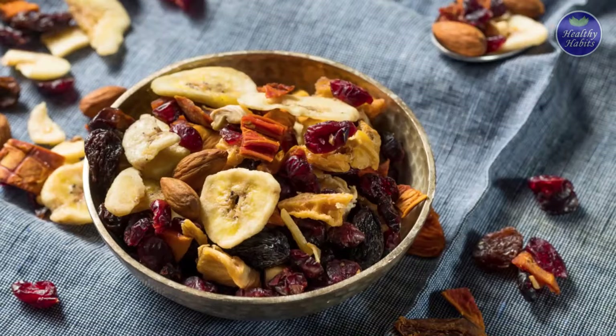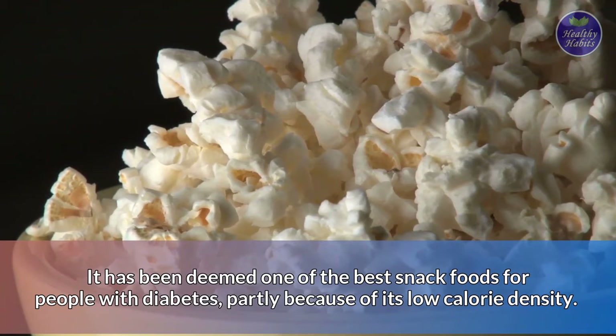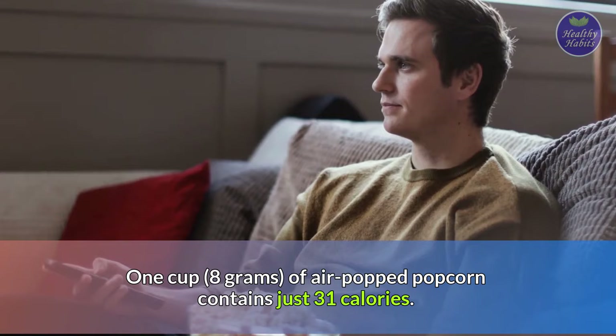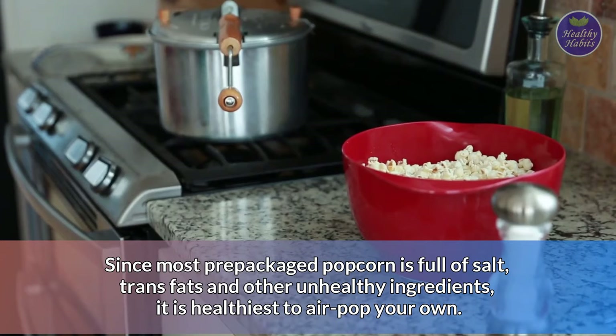Number 12: Popcorn. Popcorn is a very popular and healthy whole grain snack food. It has been deemed one of the best snack foods for people with diabetes, partly because of its low calorie density. One cup, around 8 grams, of air-popped popcorn contains just 31 calories. Since most prepackaged popcorn is full of salt, trans fats, and other unhealthy ingredients, it is healthiest to air-pop your own.